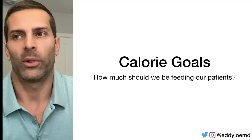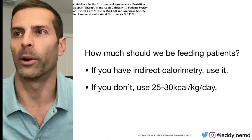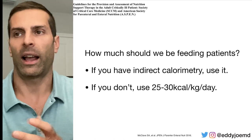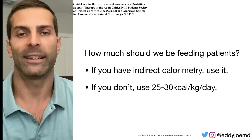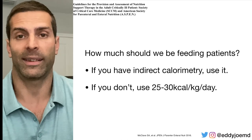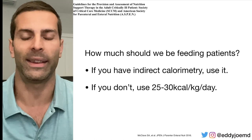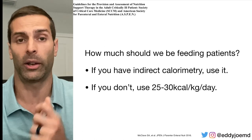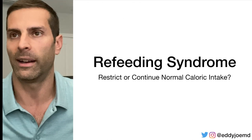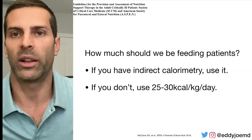For calorie goals: if you're in a facility that has indirect calorimetry, you should go ahead and use it — this is recommended by the ASPEN guidelines. If you don't have access to indirect calorimetry, you should use 25 to 30 kilocalories per kilogram per day as the recommended caloric target for critically ill patients.